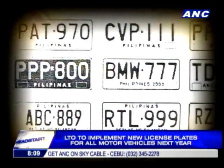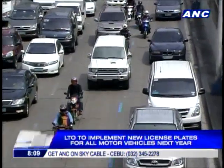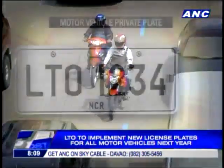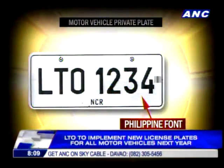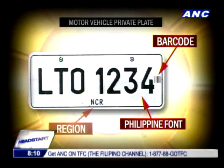Since 1981, license plates for vehicles have had nine designs. Through its standardization program, the LTO aims to reduce the number of fake license plates. The new design will have a new font and a barcode which will contain information about the vehicle and its owner.